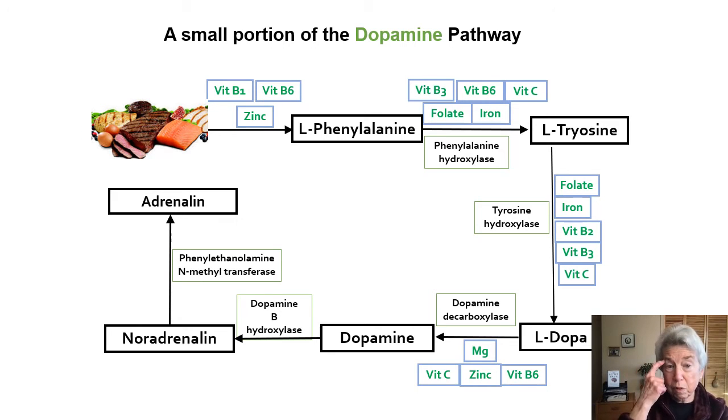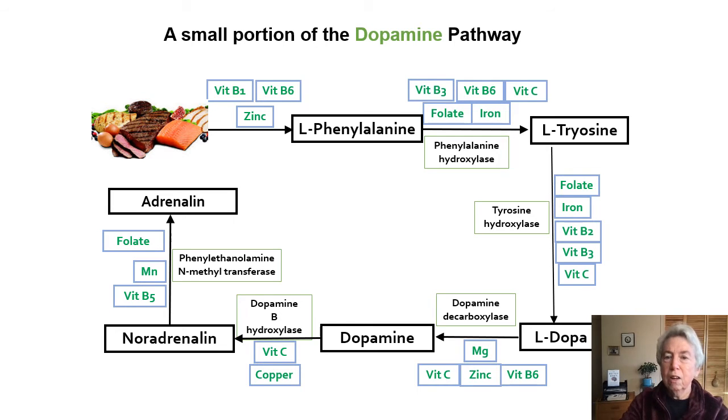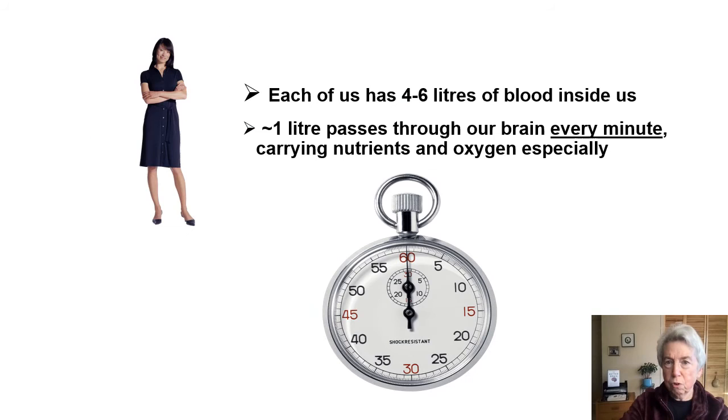You'll recognize what most of these are, though you might not know all the abbreviations. MG is magnesium, then vitamin C and copper, and so forth. The lesson is the same: in order to get through each step with the proper optimal enzymatic reaction, you need a lot of micronutrients on board.